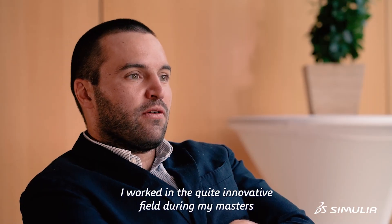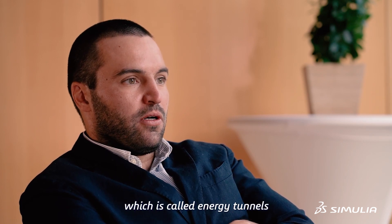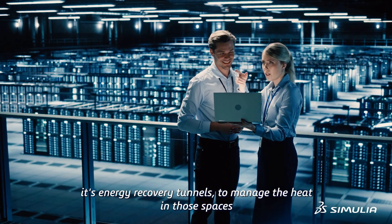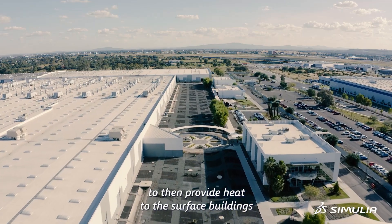I worked in a quite innovative field during my masters, which is called energy tunnels. It's the energy recovery in tunnels to manage the heat in those spaces and then provide heat to the surface buildings.